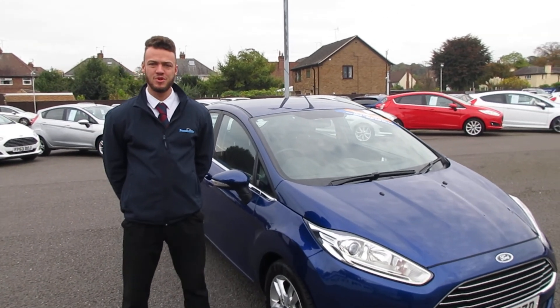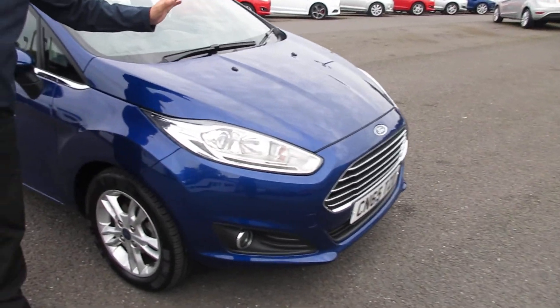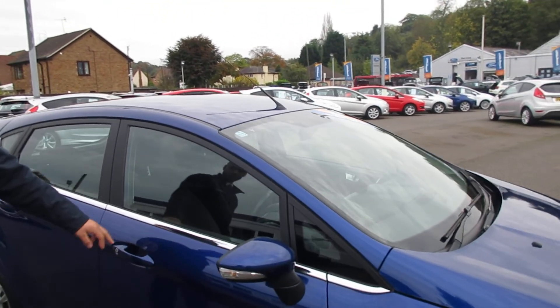Hi, welcome back to Santa Clara Steaford, my name's Corey. Here we've got a Ford Fiesta Z-Tec in diesel. The colour is Deep Impact Blue, we've got LED running lights, front fog lights, alloy wheels.